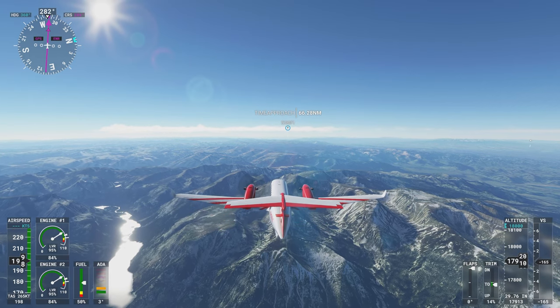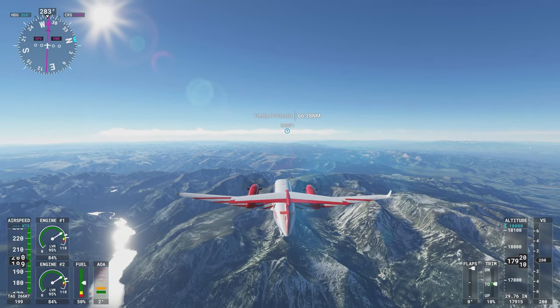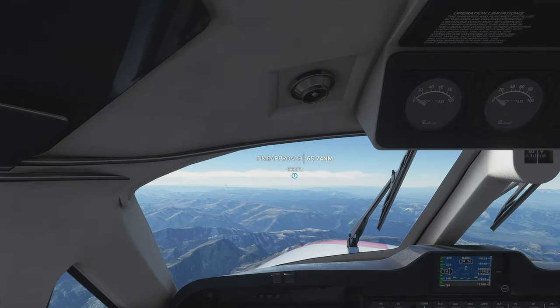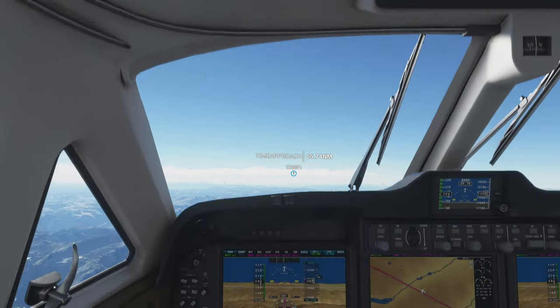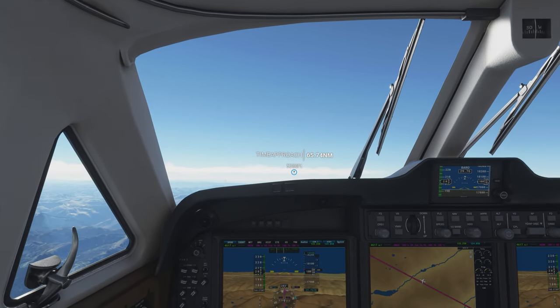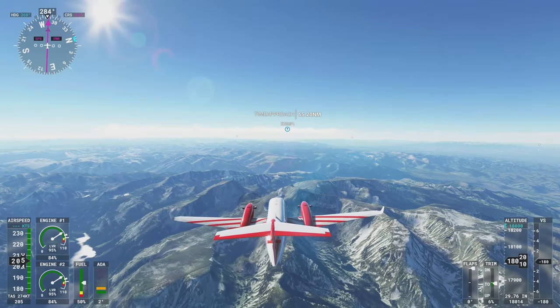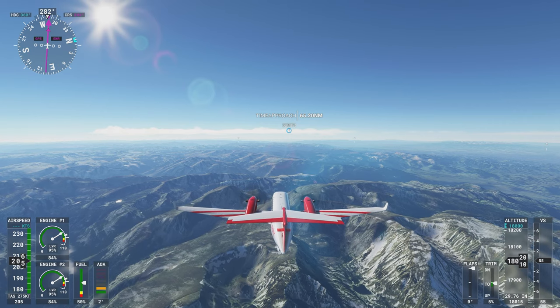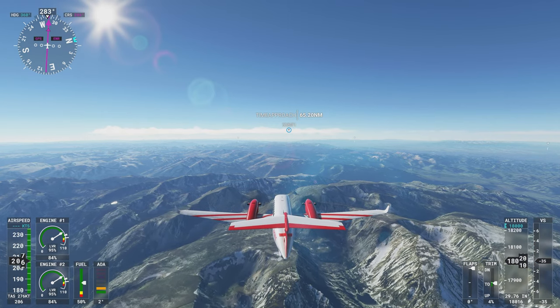It seems to be getting a lot of bumpy air — that's okay, we can deal with that. Let's see what the Garmin indicates. Yeah, I still don't really know how to read that. I don't think we really need to go any higher, but I'll monitor the situation. The mountains look beautiful enough as it is from this angle.